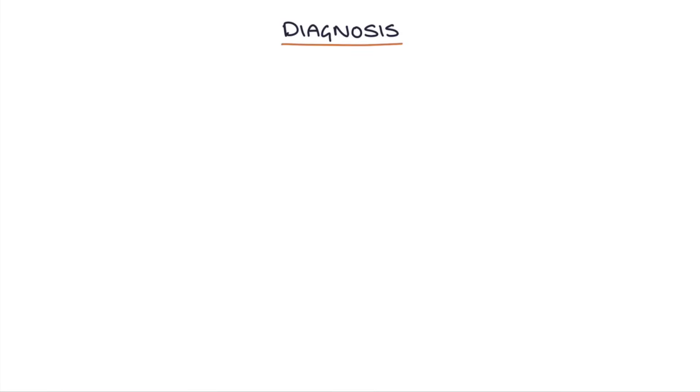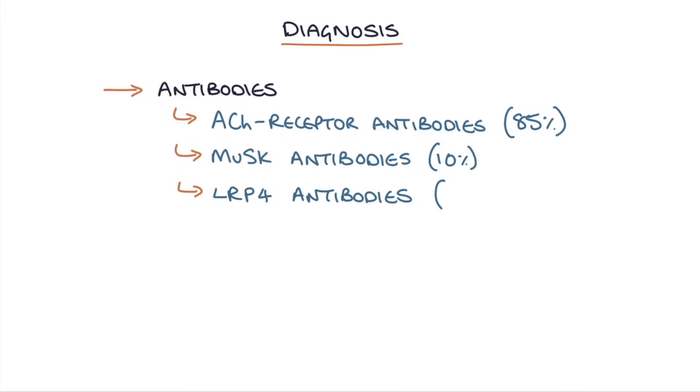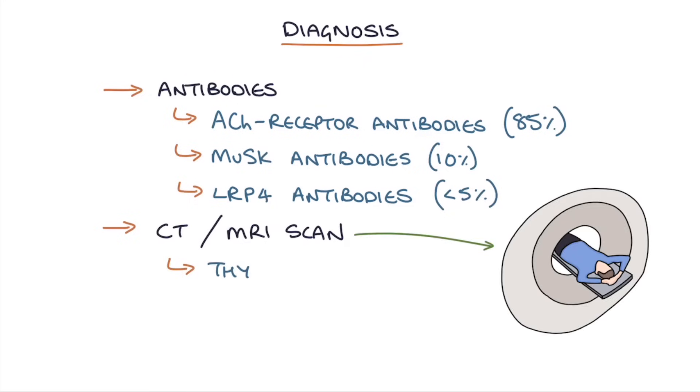How would you make a diagnosis? A diagnosis can be made by testing directly for the relevant antibodies: acetylcholine receptor antibodies, present in 85% of patients; muscle-specific kinase (MUSK) antibodies, found in around 10%; and LRP4 antibodies, present in less than 5%. It's also worth getting a CT or MRI scan of the thymus gland to check whether the patient has a thymoma.